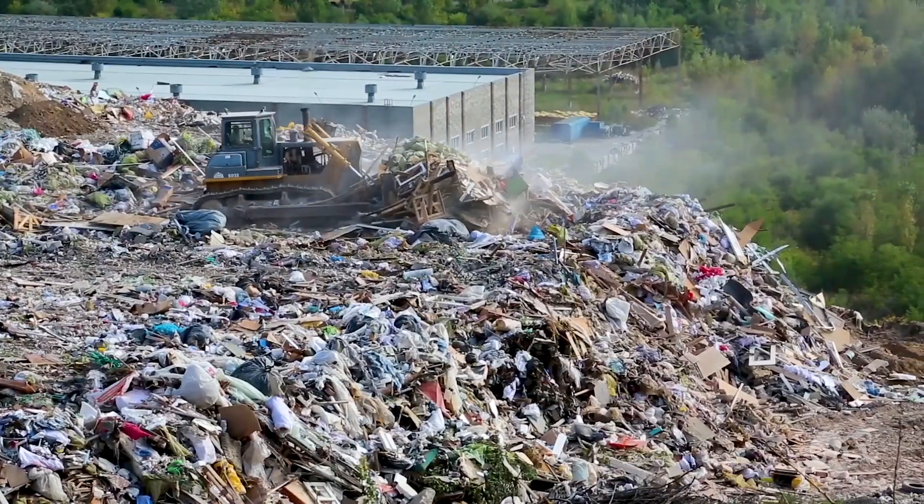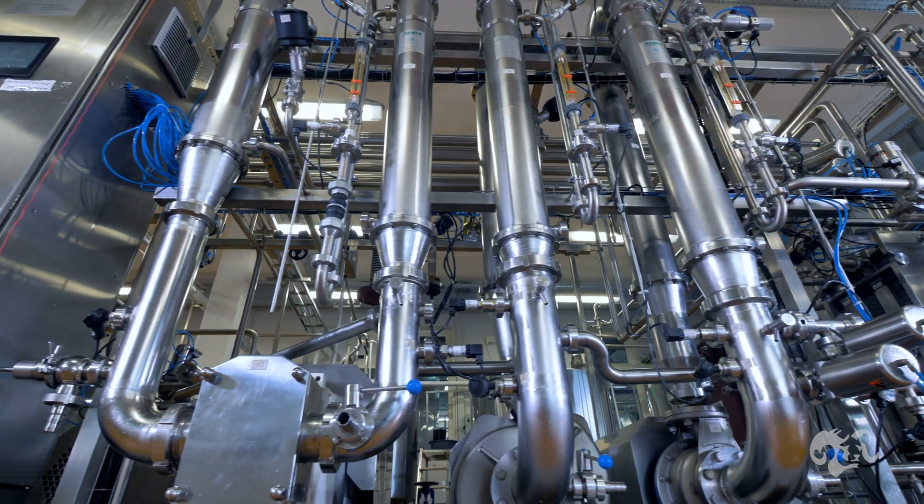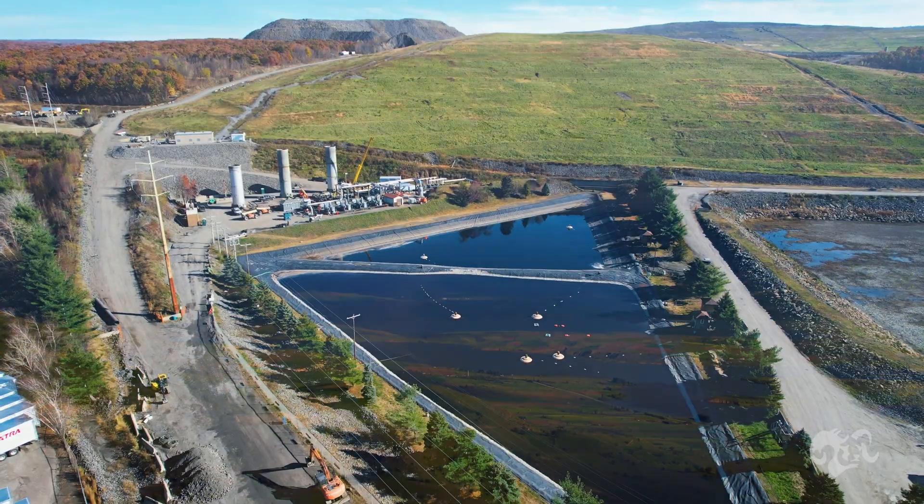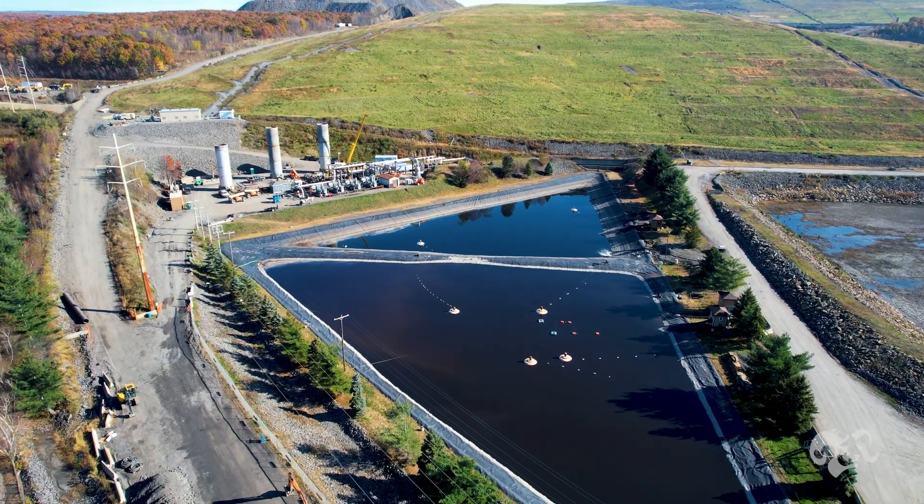Landfill gas in particular is seeing a lot of focus on tuning of the well fields, making sure you're not pulling in too much atmosphere. That makes the gas processing side of things on the RNG facility more streamlined and energy efficient.